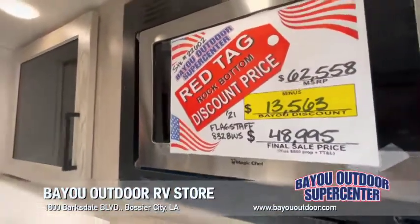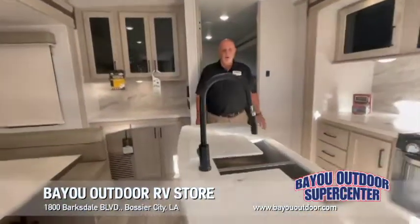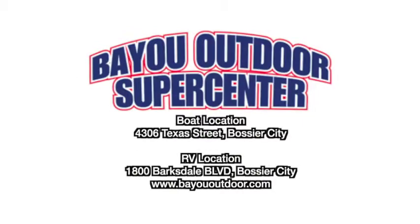$48,995 is the price of this luxury camper. Come see me — I'm Gary at Bayou Outdoor, 1800 Barksdale Boulevard, Bossier City. Have a great day.